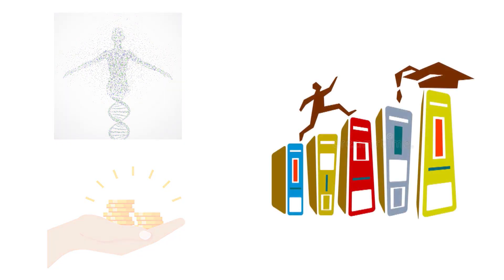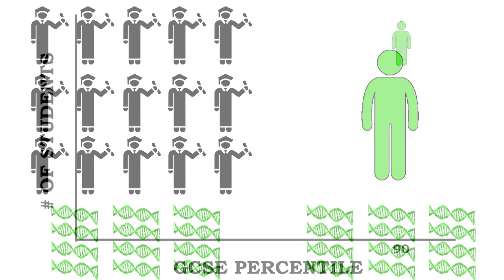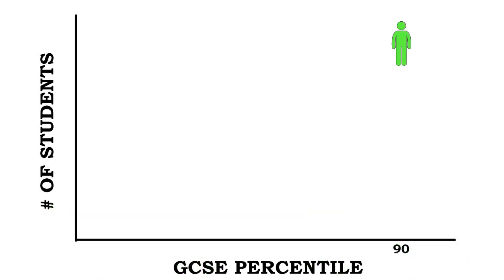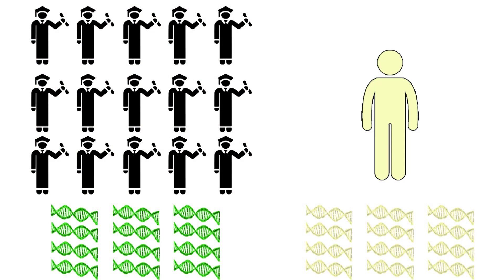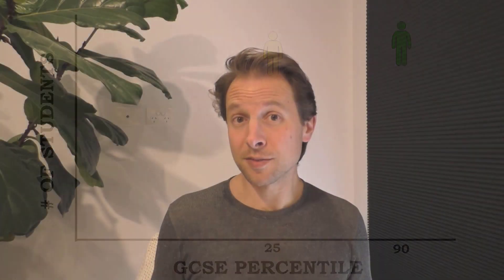Starting with the genetic score: kids in the top 10% of polygenic score — those whose genes most closely matched successful students — scored on average in the 90th percentile on the GCSE at age 16. Meanwhile, those in the lowest 10%, who least matched the genetic pattern of successful students, scored on average only in the 25th percentile. It looks like a strong measure — if I know your genes, I can predict whether you'll be in the top or bottom. But remember, polygenic scores aren't good at the individual level, only the group level.